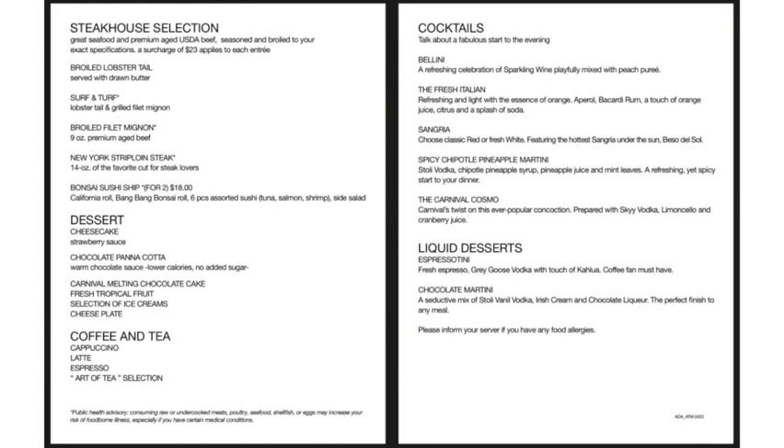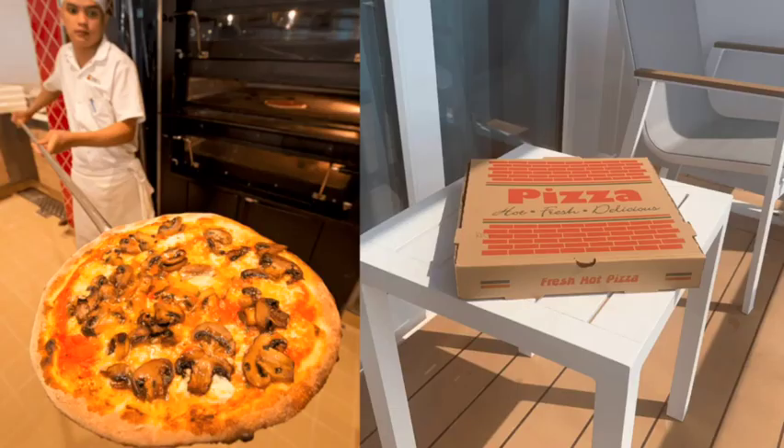If you don't feel like leaving the cabin, you can order pizza delivered and other delicious items like chicken wings delivered to your room just by using the Carnival Hub app. It'll cost a little extra, but if you want the convenience of having food delivered to your cabin, that is a great way to go.